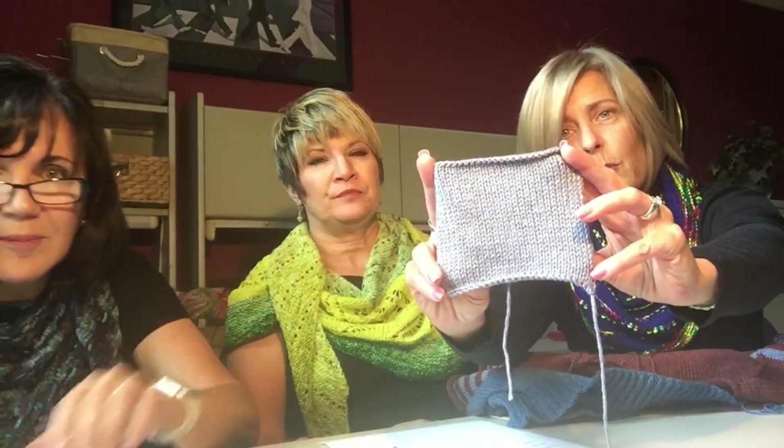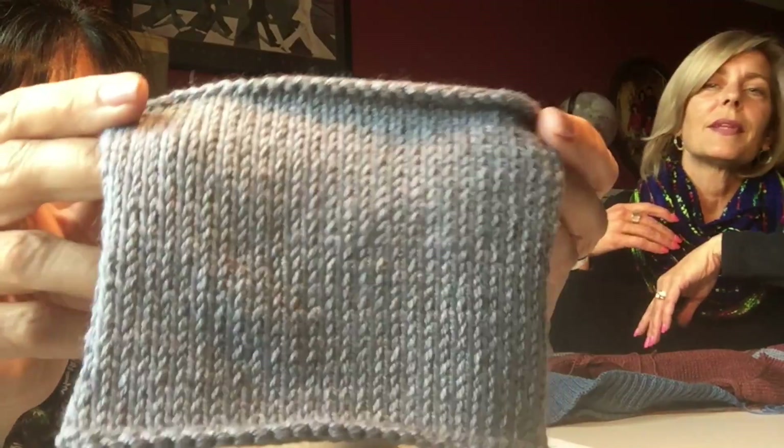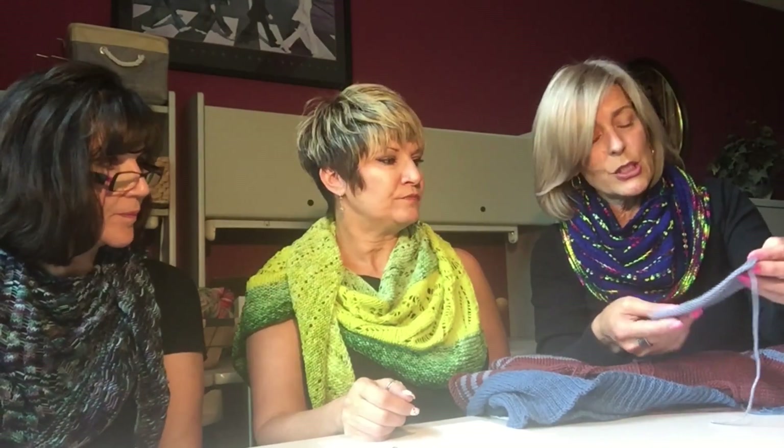I knew this was going to be beautiful when my swatch came out almost perfectly. Does this woman know how to knit? It's so perfect. I blocked it and it really didn't change. It is Fiora — 40% cotton, 30% rayon, 15% alpaca, 10% nylon, and 5% wool. What's not to love? I think they said it was machine washable.